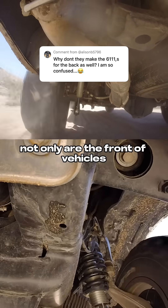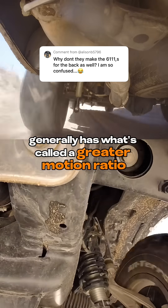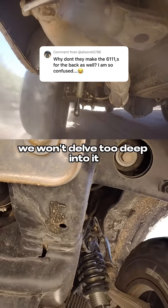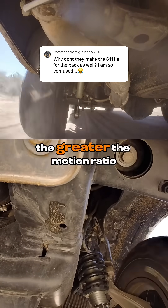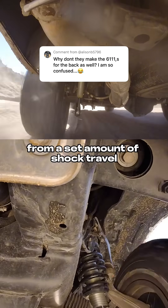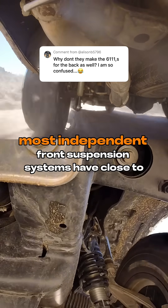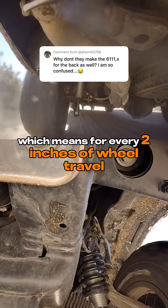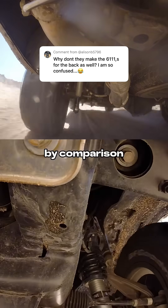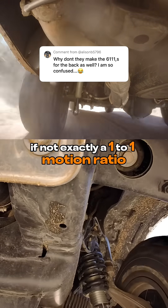Not only are the fronts of vehicles generally heavier than the rear, but independent front suspension generally has what's called a greater motion ratio. Motion ratio is basically the ratio between wheel travel and shock travel. The greater the motion ratio, the more wheel travel you get for a set amount of shock travel, but the damper is less efficient by pretty much that same factor. Most independent front suspension systems have close to, if not exactly, a 2-to-1 motion ratio, which means for every 2 inches of wheel travel, that strut is only moving 1 inch. By comparison, your solid axle rear suspension probably has close to, if not exactly, a 1-to-1 motion ratio.